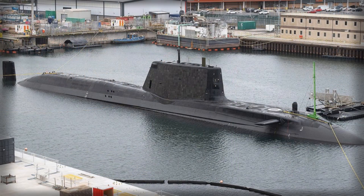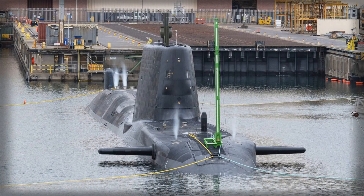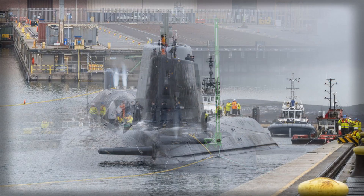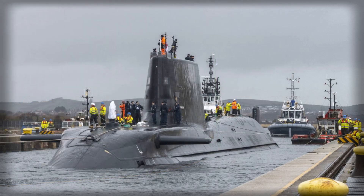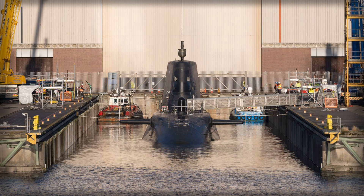In summary, HMS Agamemnon's first underwater dive marks a defining moment for the Royal Navy, BAE Systems, and the UK's defense infrastructure. It represents the successful transition from construction to operational readiness, showcasing the submarine's advanced capabilities, unmatched stealth, and formidable firepower. As global maritime security challenges intensify, vessels like Agamemnon are central to ensuring the UK maintains strategic advantage beneath the waves, deterring adversaries, protecting critical infrastructure, and supporting international security objectives. The Royal Navy now moves closer to deploying one of the most capable hunter-killer submarines in the world, a platform that will define undersea operations for years to come.